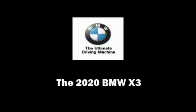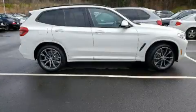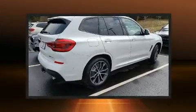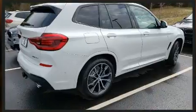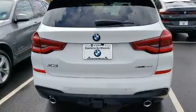Familiarize yourself with the 2020 BMW X3. Smooth gear shifts are achieved thanks to the 2-liter 4-cylinder engine, providing a spirited yet composed ride and drive. The engine breathes better thanks to a turbocharger, improving both performance and economy.